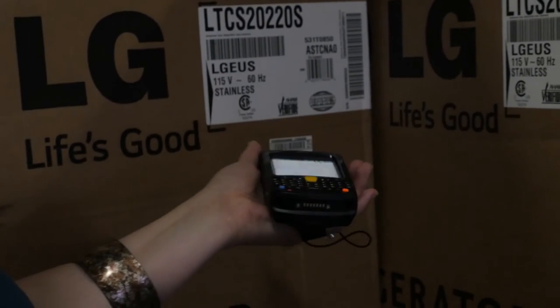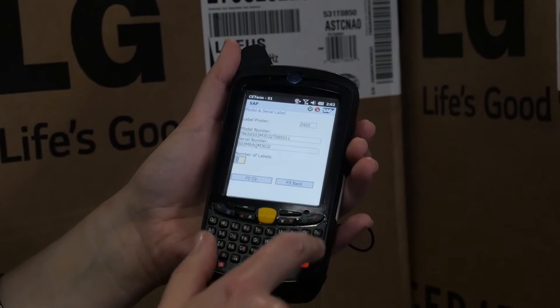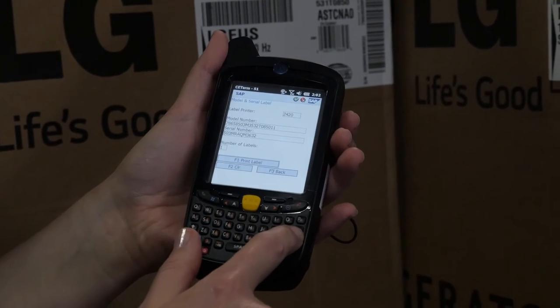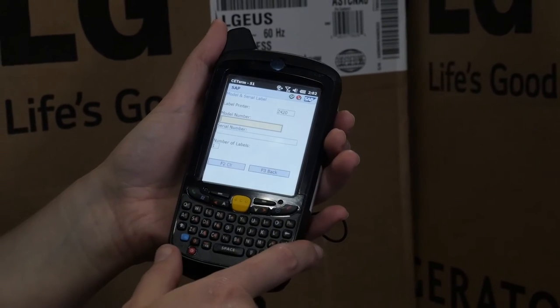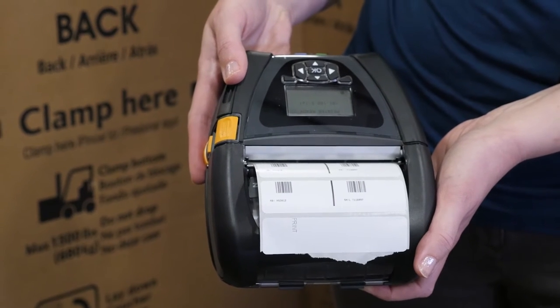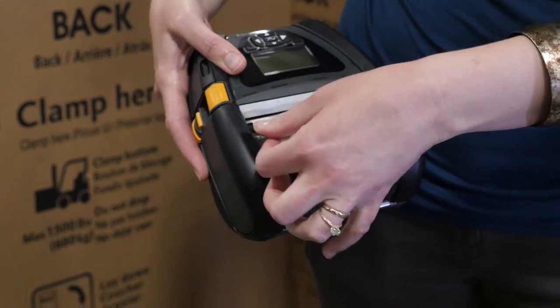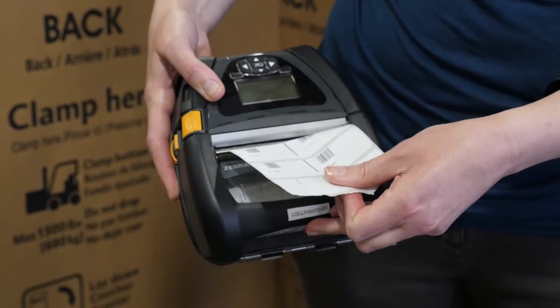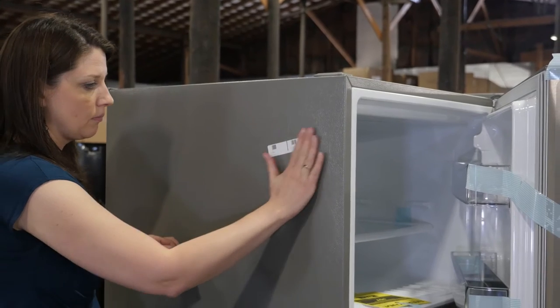A custom mobile printing transaction allows for labeling specific serialized large-dollar items that have manufacturer's warranties on them. The MC67 scanning terminal indicates the item that needs to be tracked through serialization and then generates a 4-inch by 1-inch removable adhesive label with a serial number and model number from the portable, battery-powered, wireless Zebra printer.